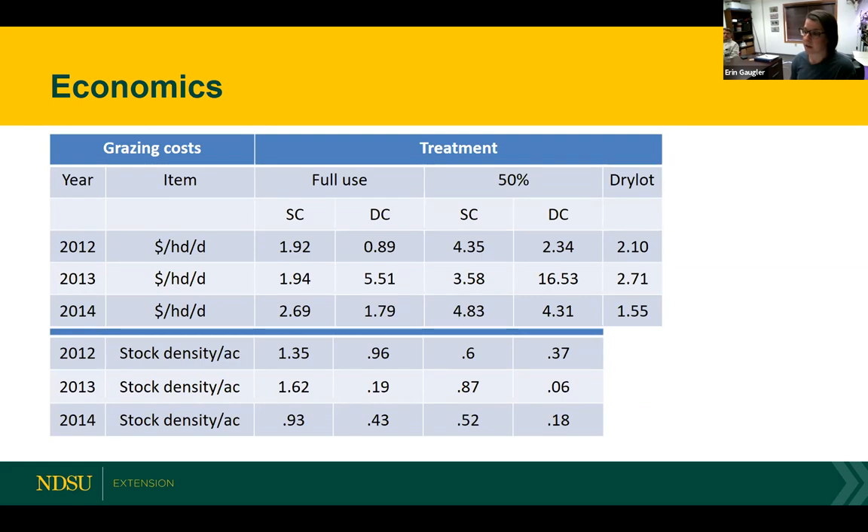The costs factored in included seed, fertilizer, planting, combining, and herbicide application — we tried to use as much of the actual costs as we could. Land rent and a couple of other factors were custom rate values from the ag statistics service for the county. Looking at 2013 — when there was a pretty significant departure from normal moisture — we essentially didn't have enough herbage production to stock those animals at a level where it was an affordable option. Looking at those costs in 2013, there was really nothing that could compete with our option in the dry lot.